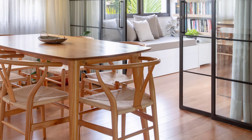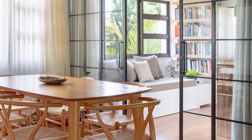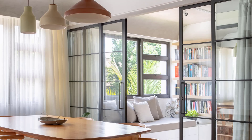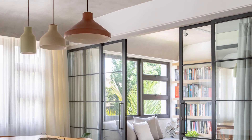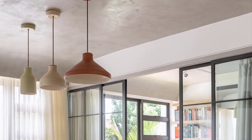The couple, originally from Brazil and having traveled extensively — especially in Africa and Lisbon — brought their precious memories into their home. The renovation aimed to transform their small apartment into a spacious environment that integrates with the natural beauty of the surroundings.